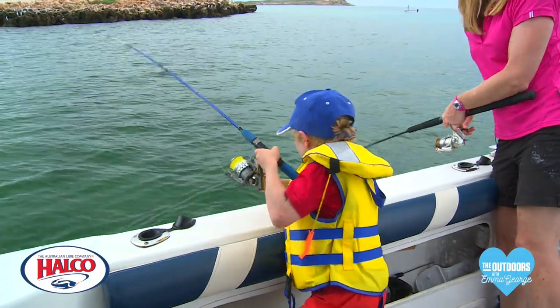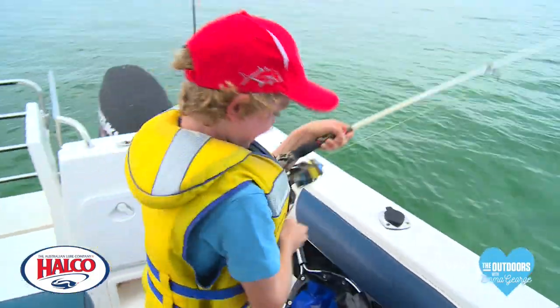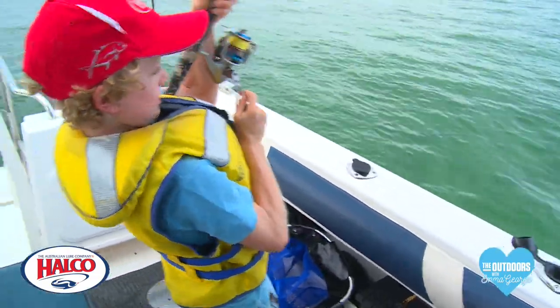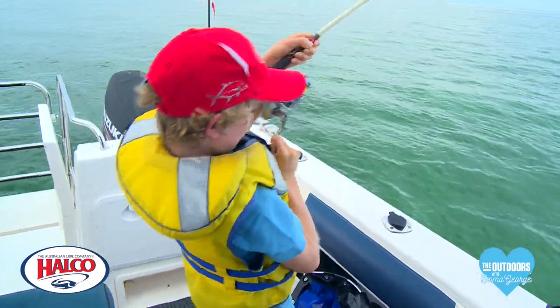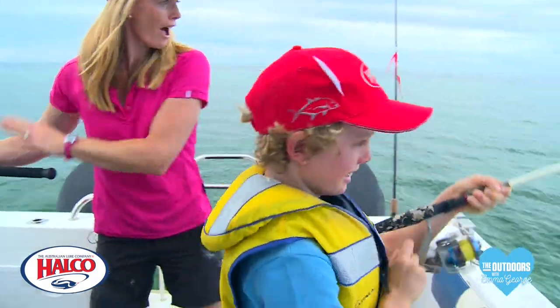Oh Ozzy's on — listen to that, he's getting smashed! Austin's on behind us — keep going! Ozzy, good fish mate. Hey, have a look at that — how good is this place? We've got a triple hook-up, I've got a tailor.